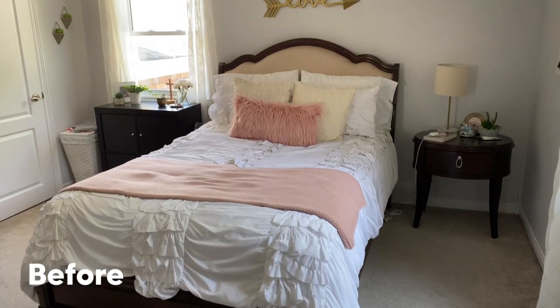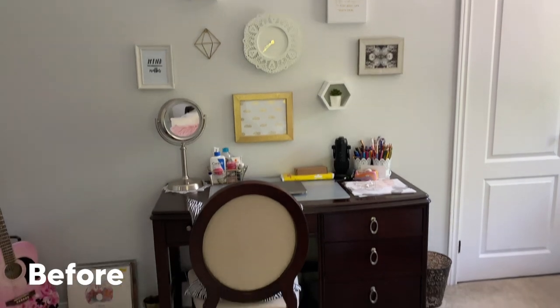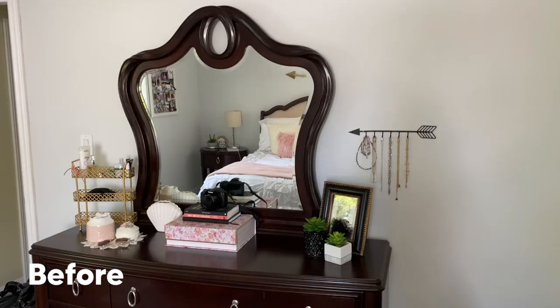Just to refresh your mind, I thought I would show you guys some of the before clips — this is what my room looked like before the process, and here's what it looks like now.